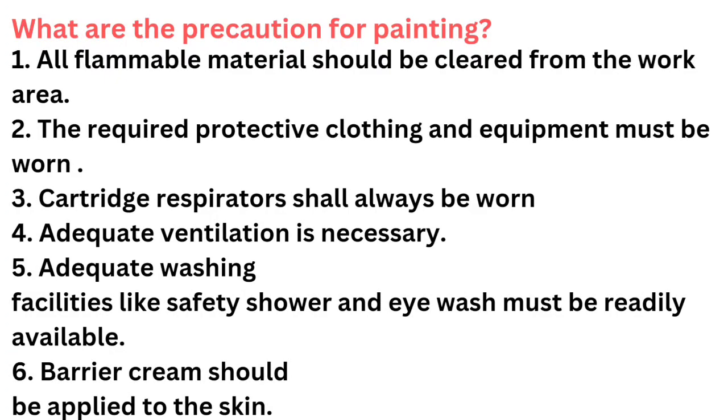What are the precautions for painting? All flammable material should be cleared from the work area. The required protective clothing and equipment must be worn. Cartridge respirators shall always be worn. Adequate ventilation is necessary. Adequate washing facilities like safety shower and eye wash must be readily available. Barrier cream should be applied to the skin.